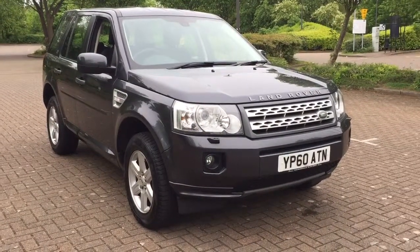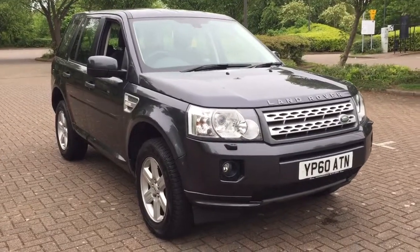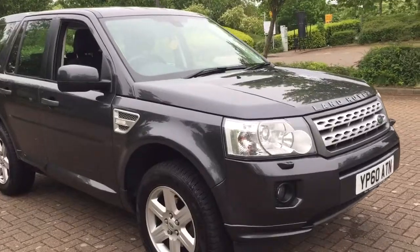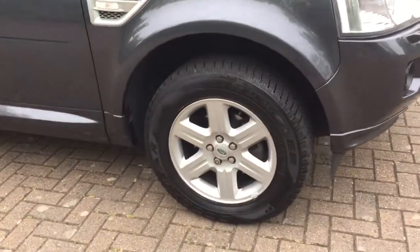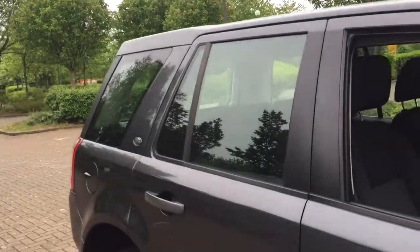Here we have a 2010 Land Rover Freelander 2.2 diesel GS Auto. This is the more powerful SD4 version, finished in grey metallic and featuring front fog lamps and headlight washers. 17 inch alloy wheels with Goodyear Wrangler tyres all around, and factory light tinted rear windows.